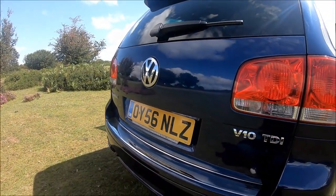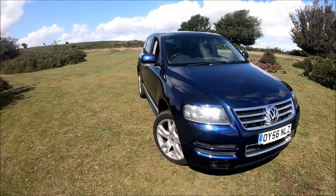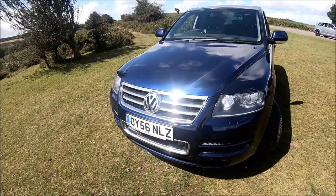Hi again guys, and welcome to another car review here on the channel. This one is very different to the last one, which was of course for another German car, but that's about all they have in common — the BMW i8.